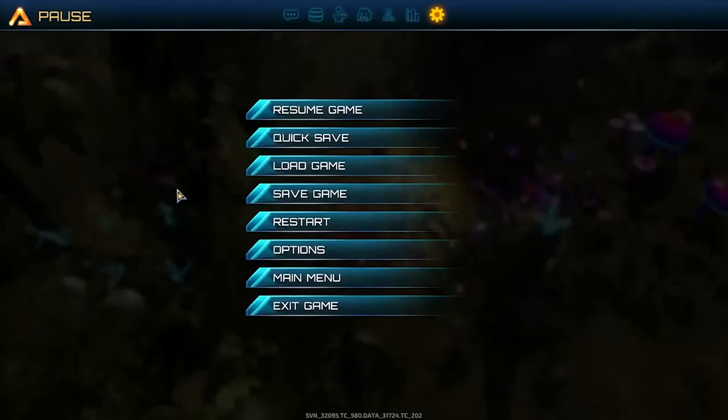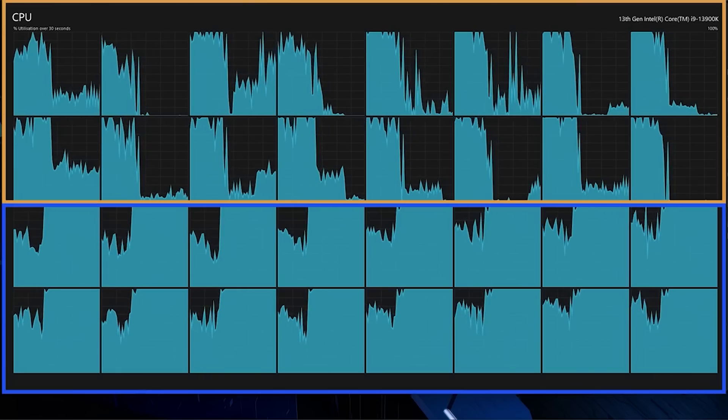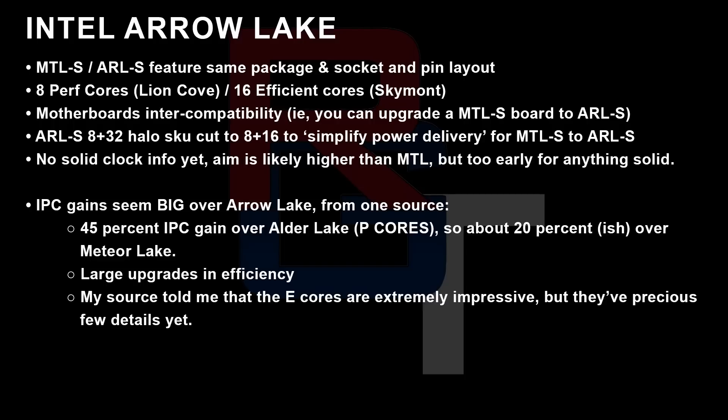Things get much more interesting with Arrow Lake. Arrow Lake is going to be the successor to Meteor Lake, but unlike Meteor Lake, it will be coming to desktop. What's very curious about Arrow Lake is the core count — there were a lot of conflicting rumors. Early on I was hearing up to 32 cores, but then updates suggested maybe that was no longer happening and Intel were actually only going to release 16 energy efficient cores. Meteor Lake and Arrow Lake S feature the same package, socket, and pin layout, and there will be motherboard intercompatibility.